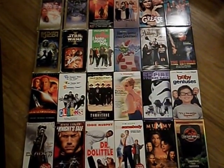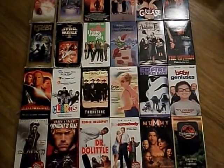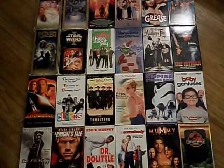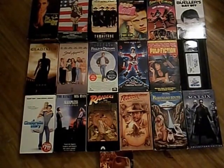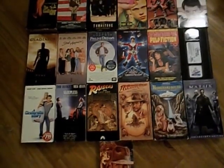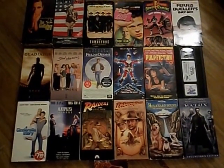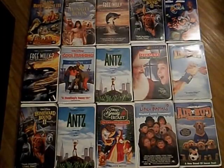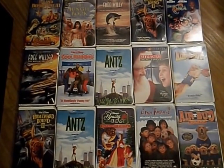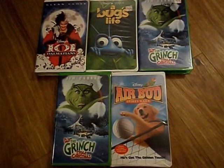We got a ton of VHS movies. I know they're not worth anything and it's kind of outdated, but there were so many good movies we just couldn't pass them up. There's a lot more, and we do have multiples of a few of them, but that's okay — I can give them away or something.